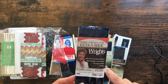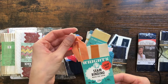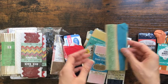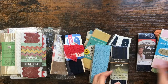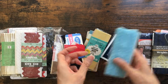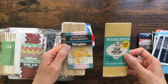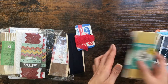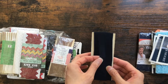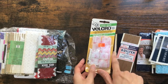This is bias tape, some lace right here, some seam binding which is great, and I think this is lace seam binding — some bias tape, more seam binding, some more lace. And here it is again. Some buttons. These were really cool. Seam binding, some more seam binding — I like that color. Some velcro. I love getting things like this.